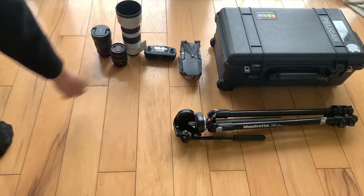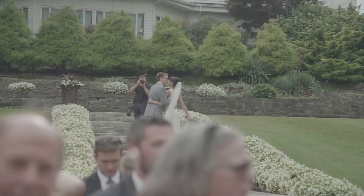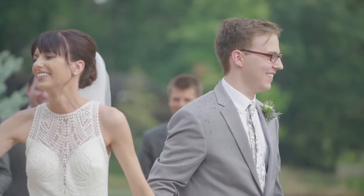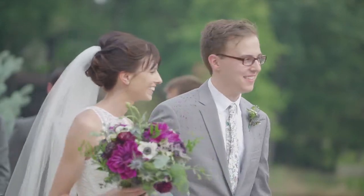Next up is my Sony 70-200 f4 lens, which is surprisingly inexpensive and a phenomenal lens for just about every situation. I shot with the 70-200 f2.8 before and honestly I didn't see a huge difference when it came to shooting video, so for the price difference, if you're debating between the two, the f4 is perfect for what I do video-wise — photography may be a different story.